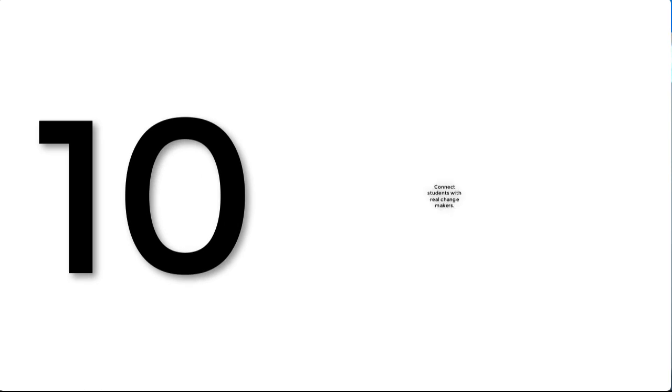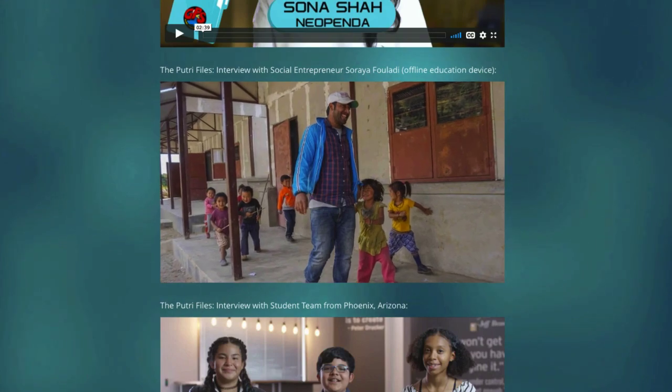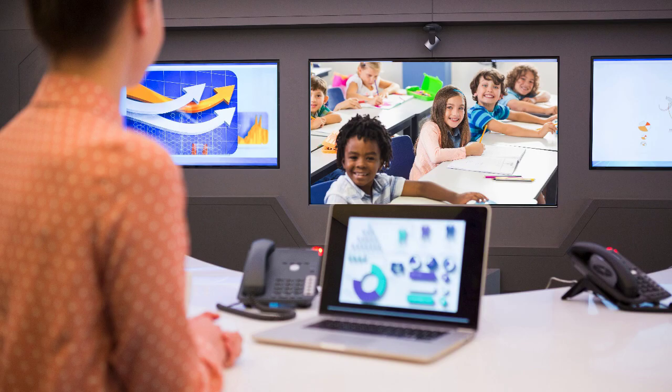Number ten is to connect students with real change makers — the entrepreneurs and people who are actually doing the work. Within the GPS The Series curriculum, there are video interviews with entrepreneurs, young and old, who are doing the kind of problem solving your students are learning about, so they can see what it takes to solve these problems. You could also reach out to entrepreneurs and problem solvers in the real world to see if they'll do a video call with your class, jump into a shared document to swap ideas, or even just answer some questions through email. When students get connected to real-life people doing the work, it makes it feel less abstract and more real.